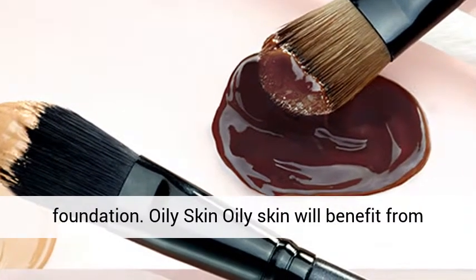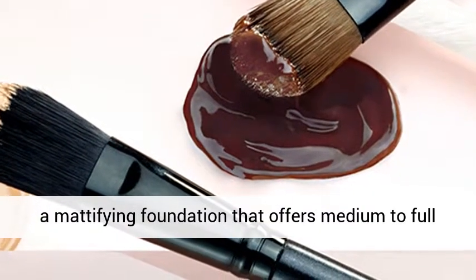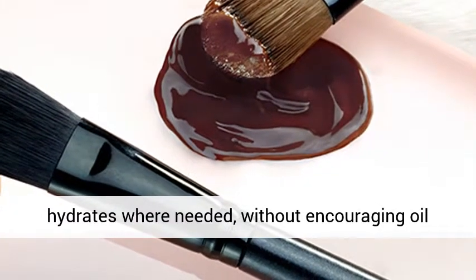Oily skin will benefit from a mattifying foundation that offers medium to full coverage. Control shine with a foundation that hydrates where needed, without encouraging oil production.